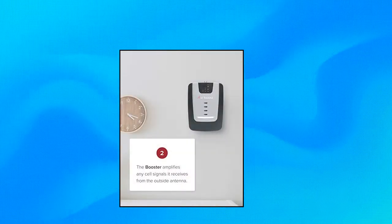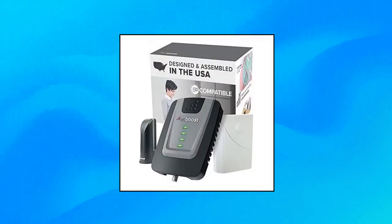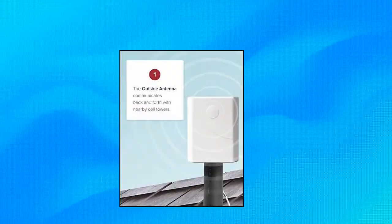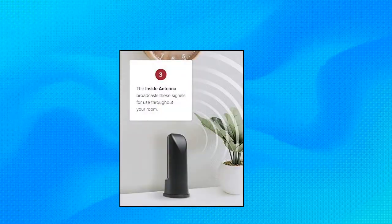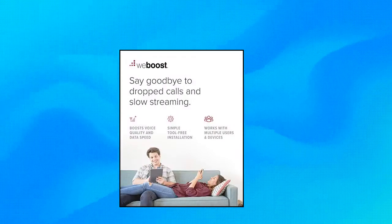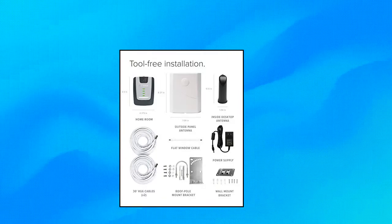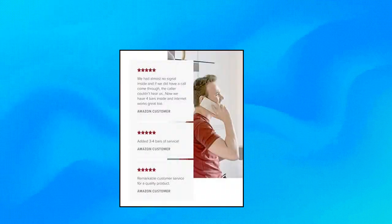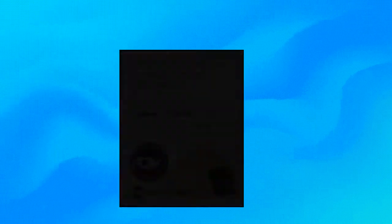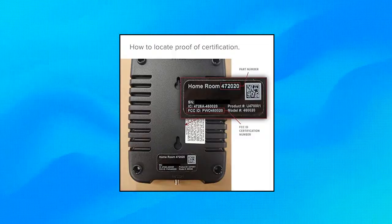WeBoost Home Room Cell Phone Signal Booster offers improved cellular reception indoors, resulting in fewer dropped calls, better voice quality, faster internet speeds, and more. Ideal for a home office or apartment, it covers one room or up to 1,500 square feet. It features a desktop inside antenna which can be placed on any flat surface, along with an outside antenna that can easily mount to a deck railing. With a stronger signal, you'll experience faster internet connections for streaming in your home or home office.